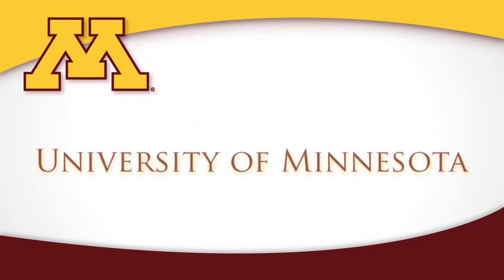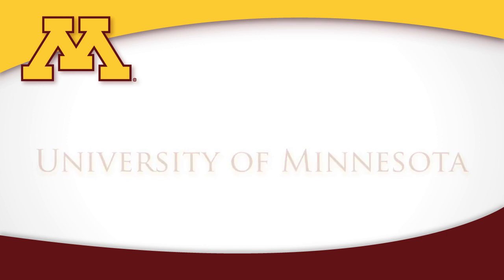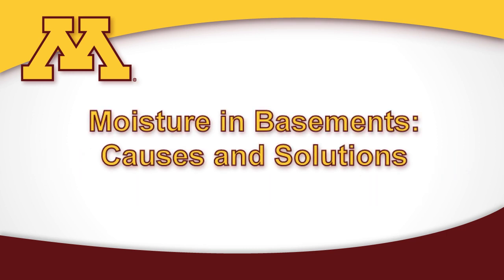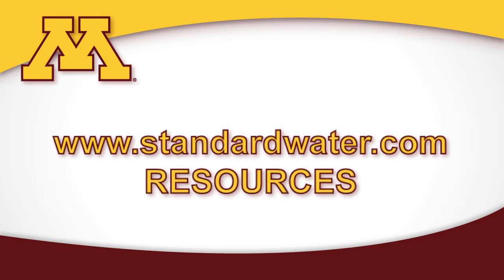A University of Minnesota study concluded that the two most effective ways to control basement water problems are interior or exterior drain tile systems. You can find a link to that study at standardwater.com in the resources section.